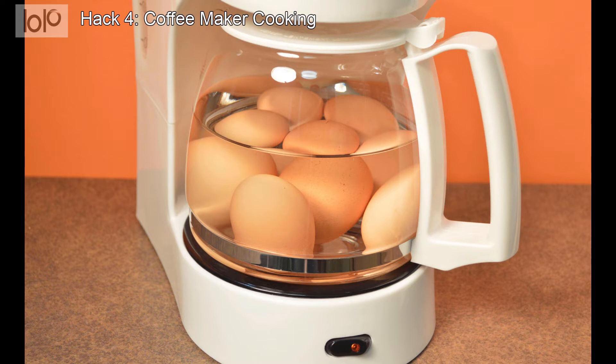There's a wide selection of foods that only require hot water to prepare, like instant noodles, oatmeal, mashed potatoes, instant rice, and more. Just fill the coffee maker's water reservoir and run a cycle for hot water you can use to prepare your food.